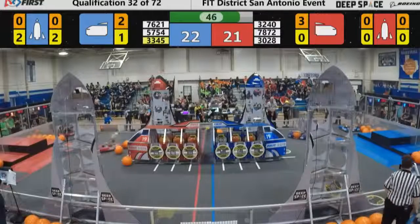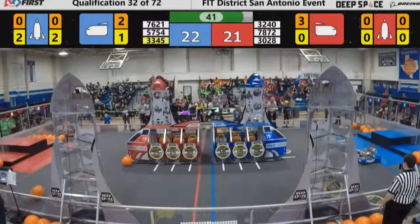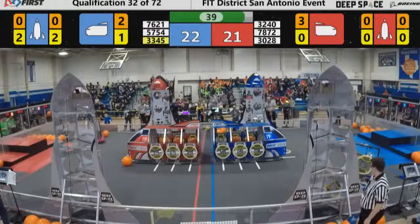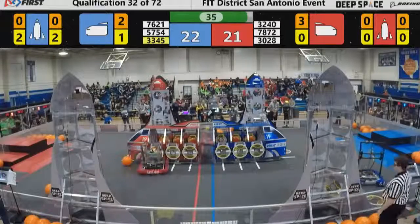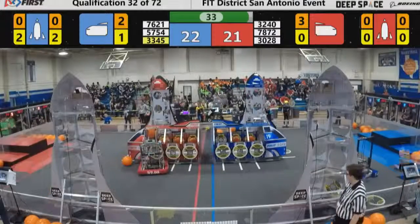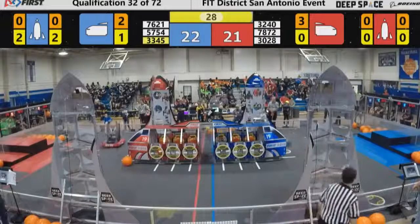Team Orion going back for another piece of cargo, locked and loaded, ready to go. 78-72, the Wimberley Wavelength, now playing some defense on 33-45, the Metal Jackets. The Wimberley Wavelength coming hot off of the Austin Regional. Another one in for the Red Alliance from Team Orion.